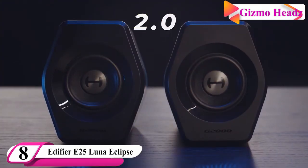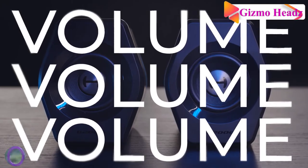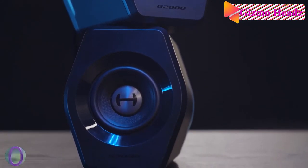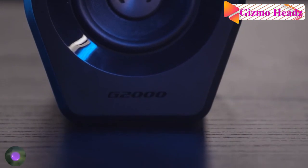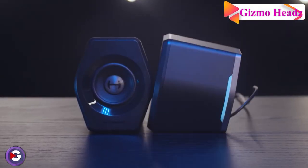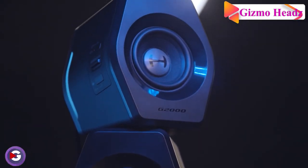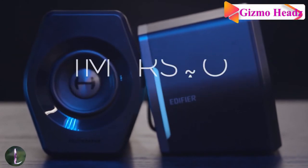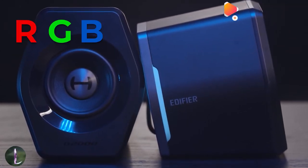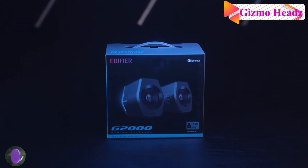The eighth best computer speaker is the Edifier E25 Luna Eclipse. Trade in those old blocky speakers for the Edifier E25 Luna Eclipse — its oval, narrow design looks slick on either side of your desktop, though you may be trading off some sound quality particularly at the lower end of the spectrum. The high-value speakers also offer great touch-sensitive controls, a remote control, and Bluetooth connectivity. Digital Trends concluded that these speakers offer more value than any other multimedia speakers in the last five years.